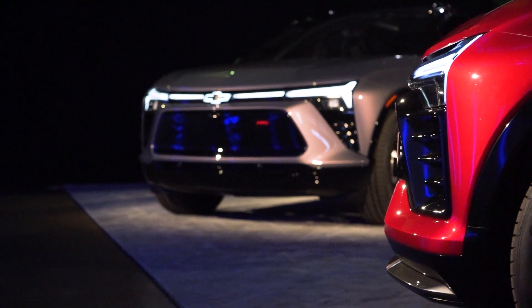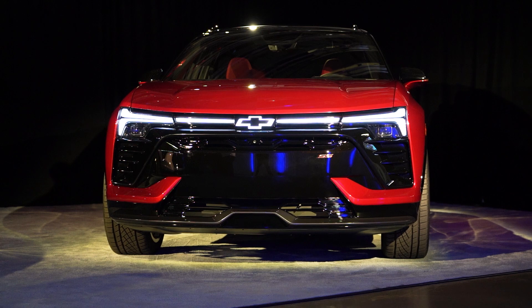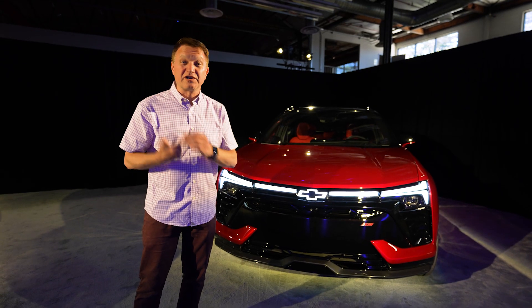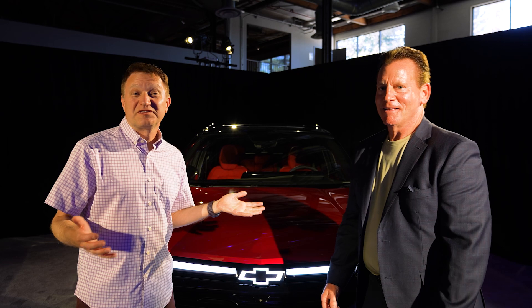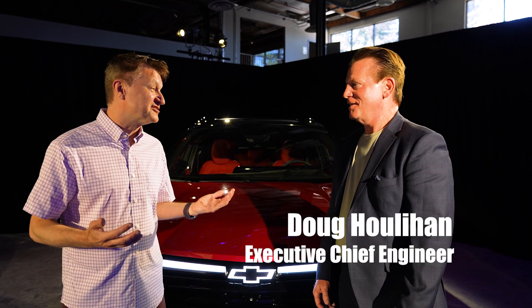For a quick bit of context, this is going to be coming out in about a year, and there are going to be a couple different trim levels, starting at about $45,000 going all the way up to about $67,000 for this SS model, which is dual motor. I'm here with Doug Houlihan, who is the Executive Chief Engineer for the Blazer EV.